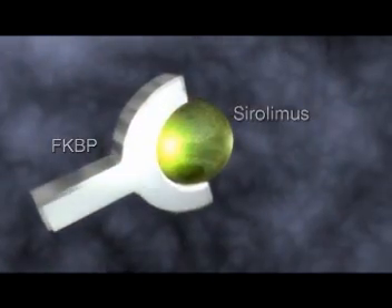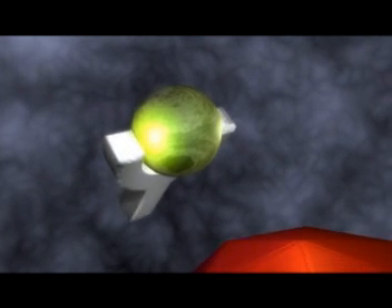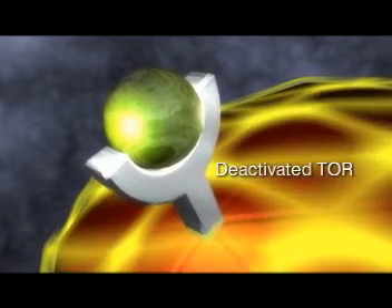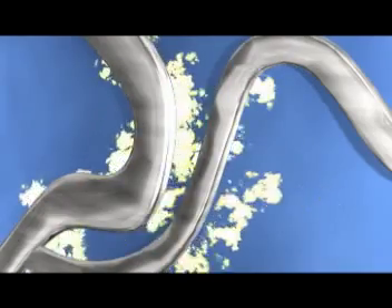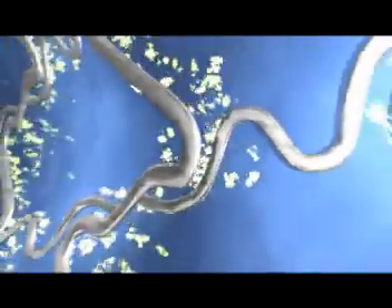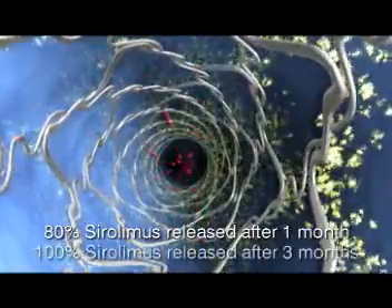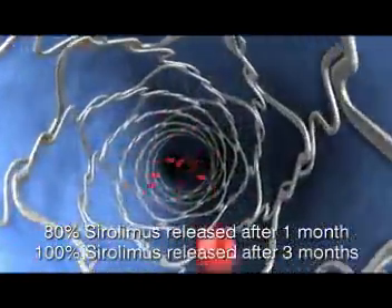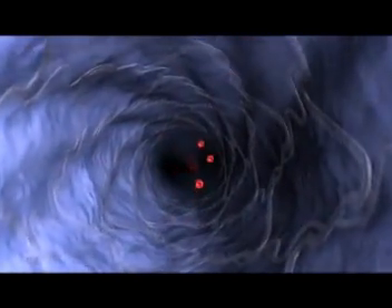Sirolimus inhibits a key regulatory enzyme, so proliferating smooth muscle cells remain healthy and viable, returning to a resting state. This cytostatic mechanism of action avoids tissue necrosis and arterial damage. The controlled release biocompatible polymer matrix ensures consistent, controlled and complete delivery of sirolimus over the critical first weeks. And sirolimus doesn't interfere with the regrowth of endothelial cells, allowing a natural non-thrombogenic surface to cover the stent.